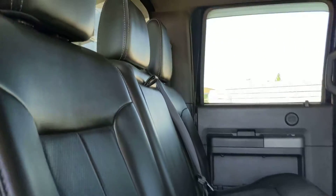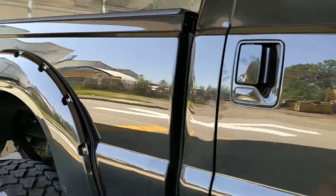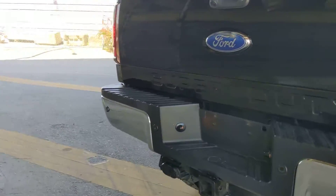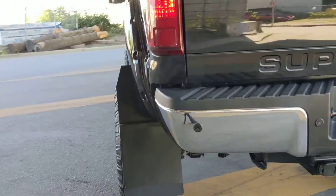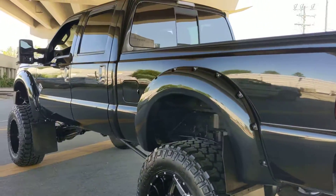This truck is in phenomenal shape. If you have any questions or if you're interested in purchasing the truck, give me a call. You can reach me at 604-809-7068. Trade-ins welcome.